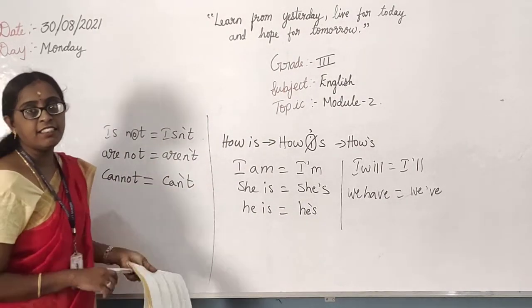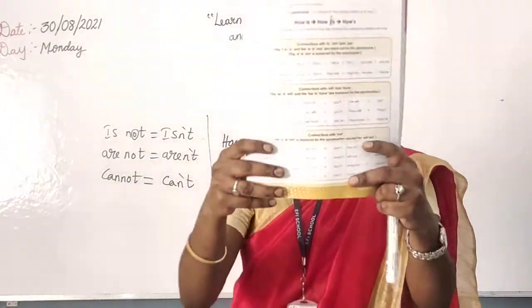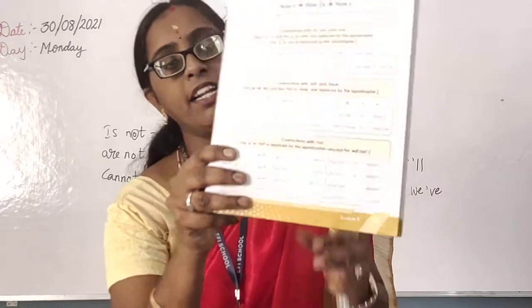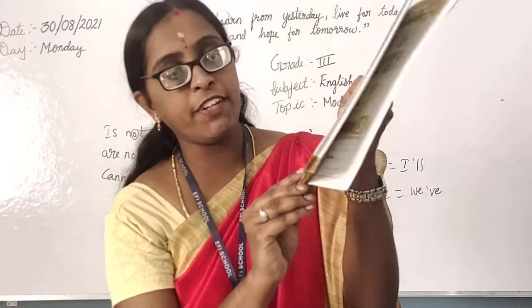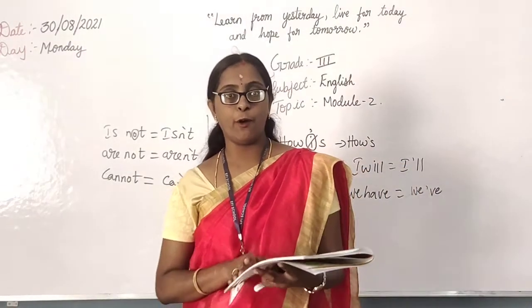Understanding, children? You can read page number 15 and easily know the short forms.